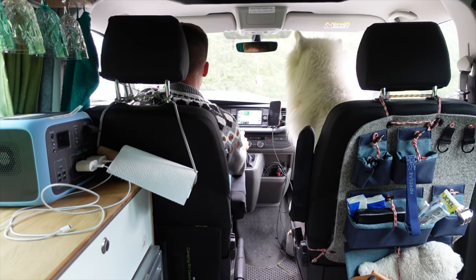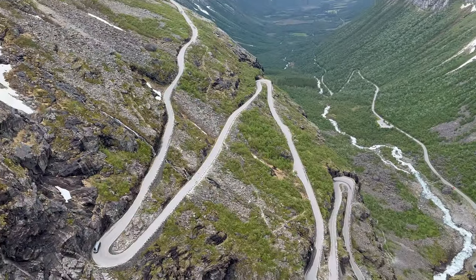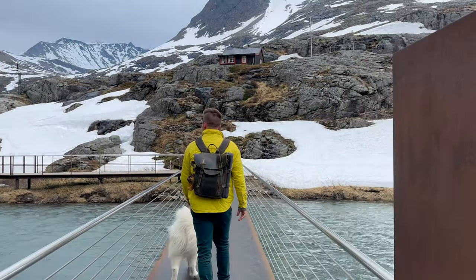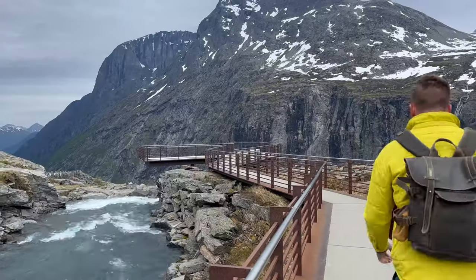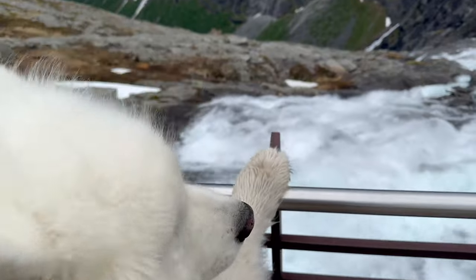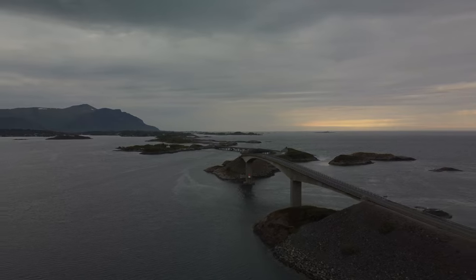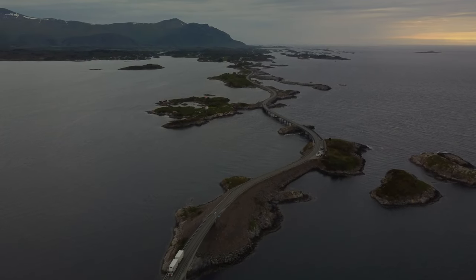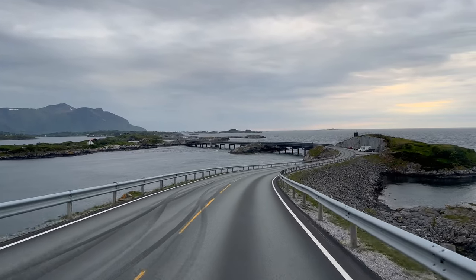Still on the same day, the next spot was Trollstigen, which is a zigzag road in the mountains. It suddenly was freezing cold but it's very worth it to go there — they have some nice places to walk around. Later on we also made it to the Atlantic Ocean Road, one of the most beautiful roads in the world. It looks so nice — it goes from one small island to the next in the middle of the ocean.